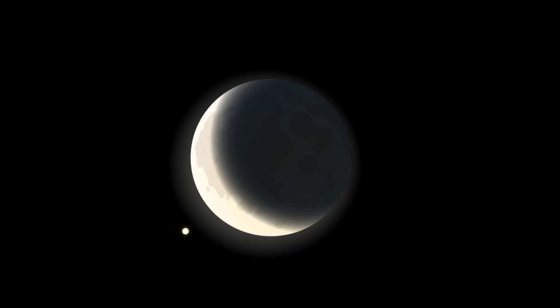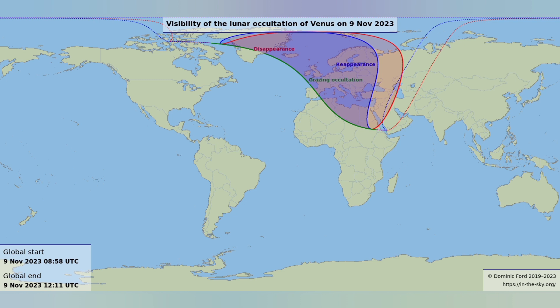November 9 – Lunar Occultation of Venus. On November 9, the moon will pass in front of Venus, creating a lunar occultation. The occultation will be visible from parts of Africa, Europe, and Greenland. Take a telescope or a pair of binoculars to observe the objects, or spot them with the naked eye. The map below shows the visibility of the occultation across the world.